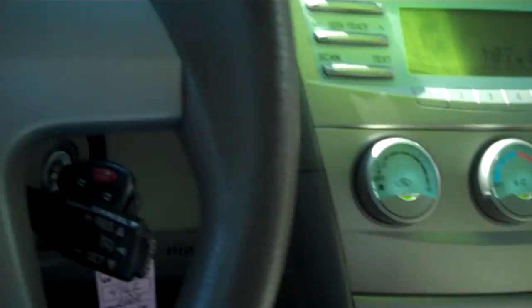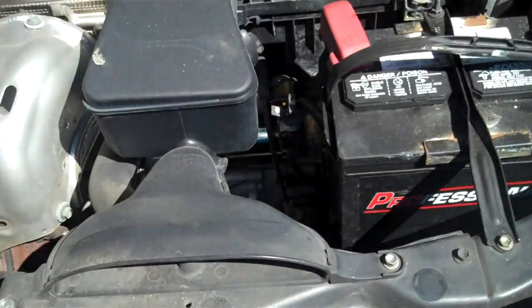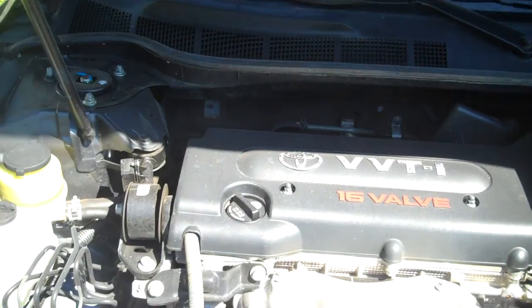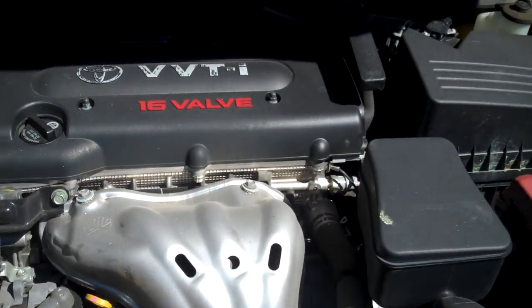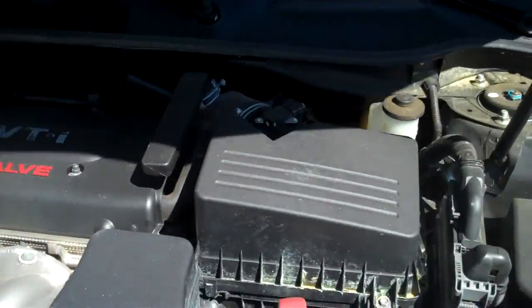All the lights go out. The engine sounds perfect. This is the VVT-I 16-valve four-cylinder.